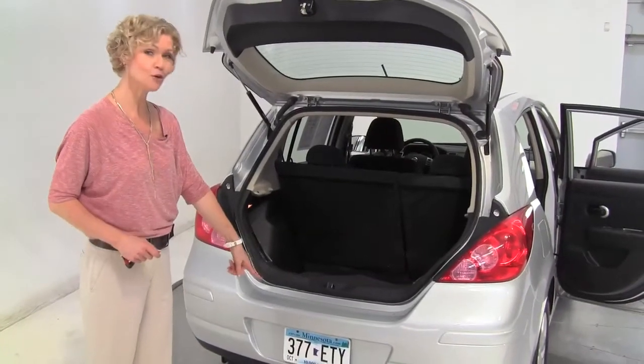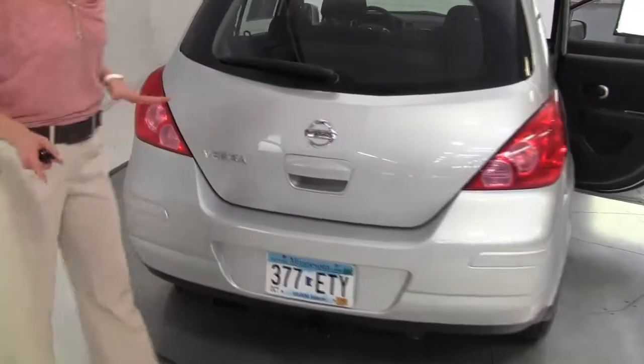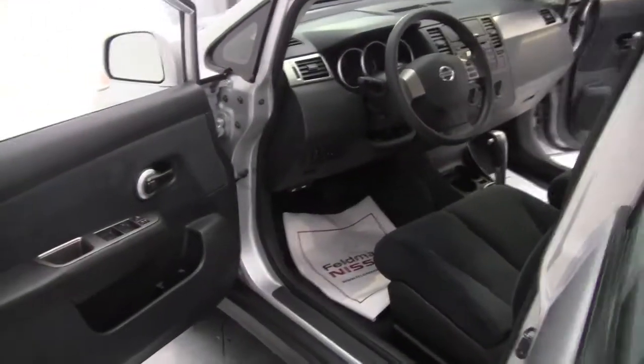It smells great. There's a tow trailer hitch — if I had to guess, this will tow maybe 800 to 1,000 pounds, something right around there. Again, in its class, the Versa does provide the most comfortable interior space while still providing great fuel efficiency.